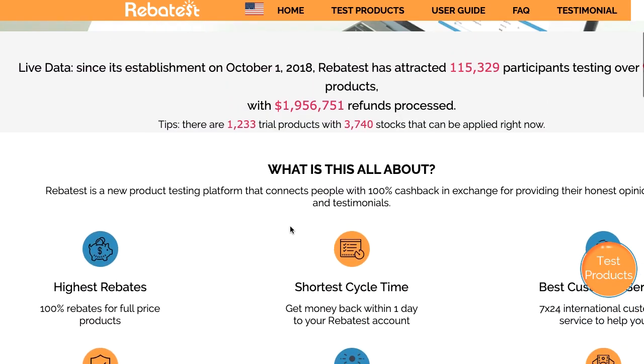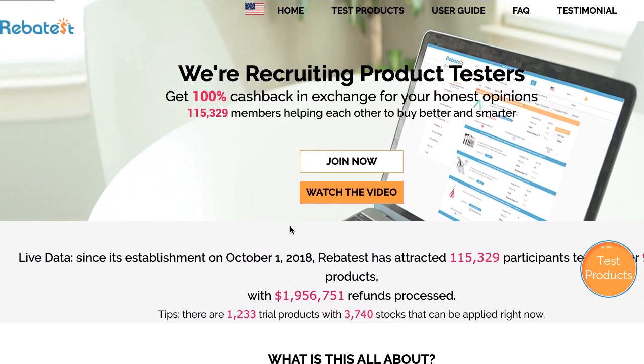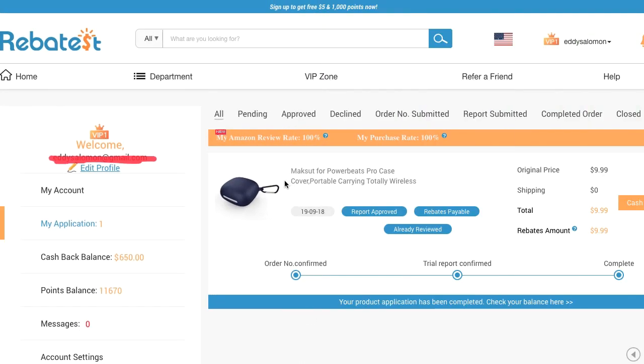I've actually done this and it definitely does work. It's a bit of a process — it could take about a week or so for the whole thing to take place. But I definitely got one free product from it. I did the Powerbeats Pro case here, which was $9.99, and I got the full amount back after I did my report. So this is something that definitely does work and I encourage you to give it a shot.